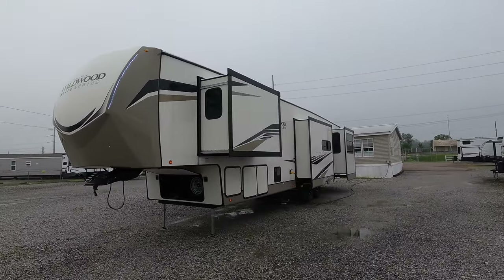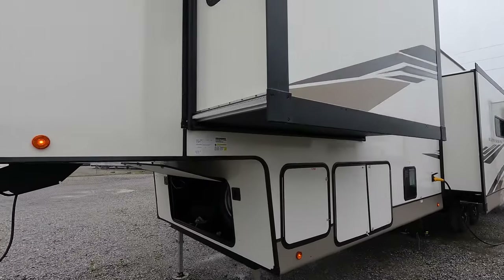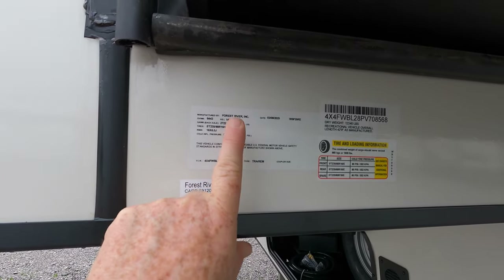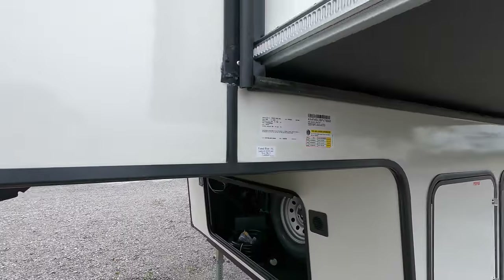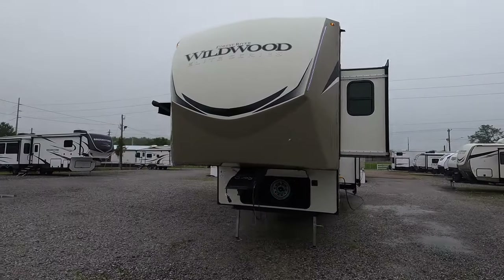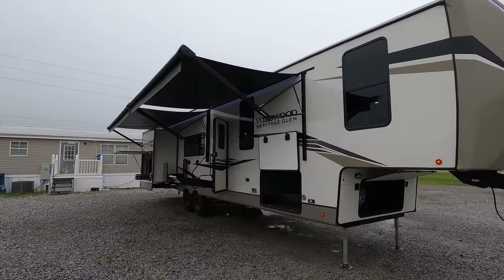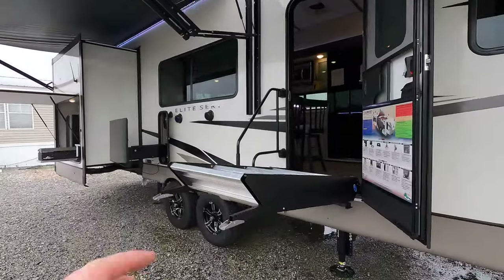This model is 96 inches wide, 42 feet 9 inches of total length for the drive, with a dry weight of 12,240 pounds, a gross vehicle weight rating of 14,205, and available cargo of 1,906 pounds. It's outfitted with two whisper-quiet 15K air conditioners and leveled from a six-point electric leveling system. We'll start on the inside first, then make our way out.